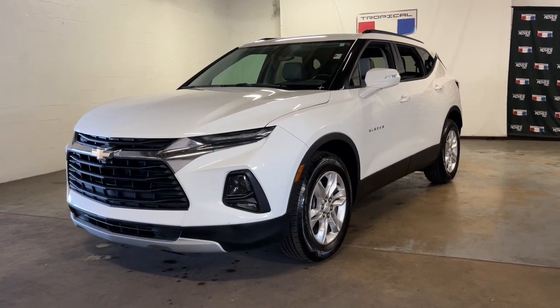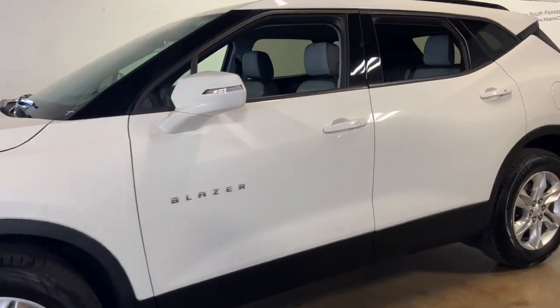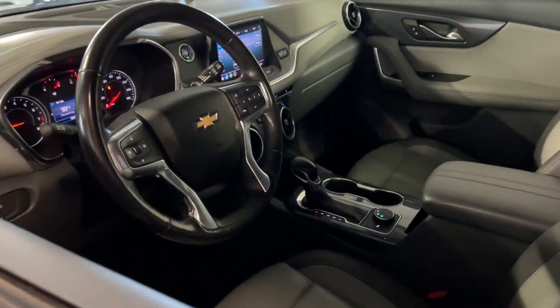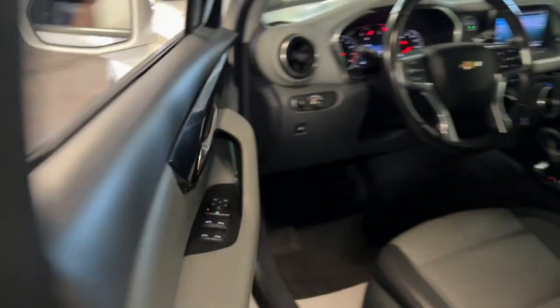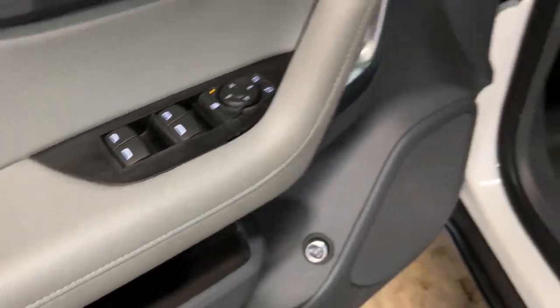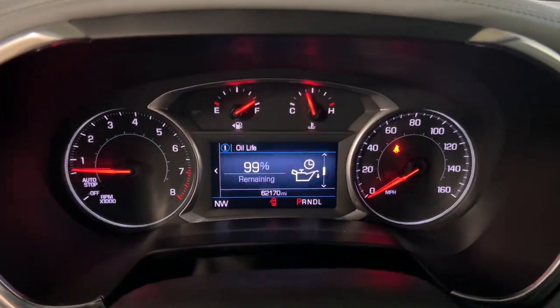You just found the 2020 Chevrolet Blazer. This vehicle still has fewer than 70,000 miles on the clock, so it won't last long. Get the features you need and the comfort and style you've been hoping for. This well-equipped vehicle is an excellent value and will help you make the most of every drive. All you need to do is relax and enjoy the ride.